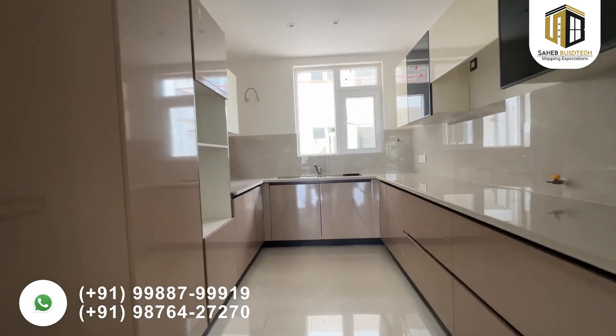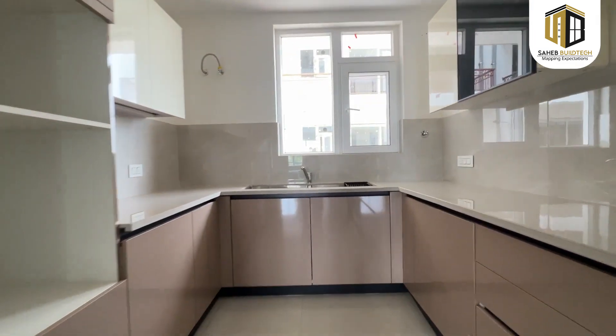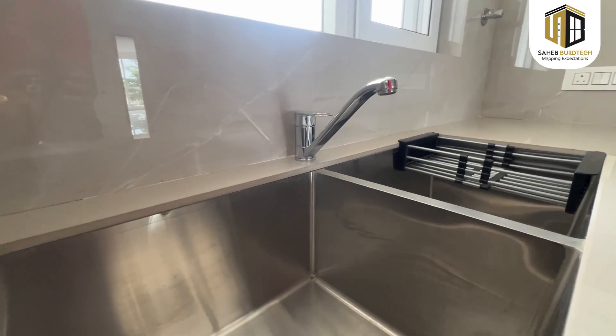If you talk about the kitchen, we are providing a modular kitchen along with granite countertops as well as a double stainless steel sink.